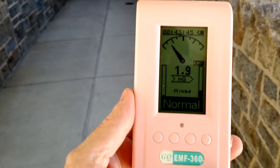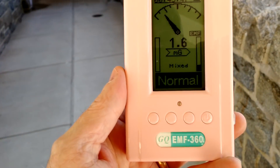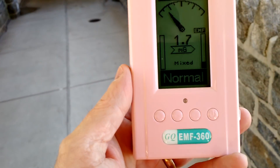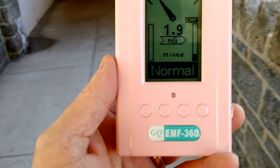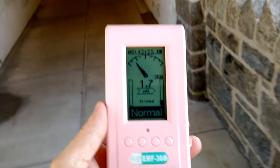Starting up the steps here, starting out at 1.6 milligauss. As you can see, it's going to go up from this point.